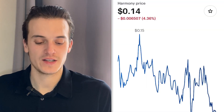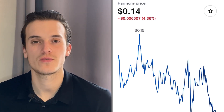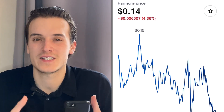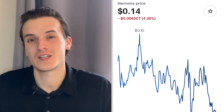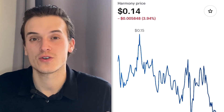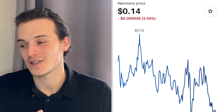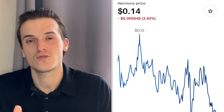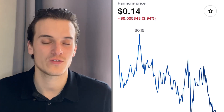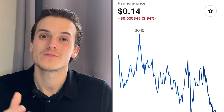In conclusion, Harmony ONE is at $0.14, down 4.36%, consolidating and having some healthy pullbacks. We've seen great news and partnerships, and the Coinbase IPO may push all crypto higher. We'll make an update tomorrow to see how it moves. If you enjoyed the video, leave a like and subscribe. Tell me in the comments if you want me to analyze other coins — I love discovering new ones. Everything said in this video is for entertainment purposes only.